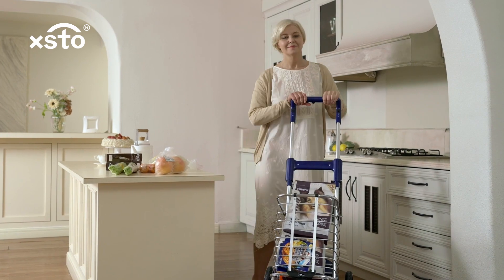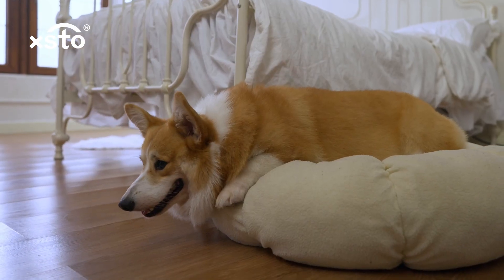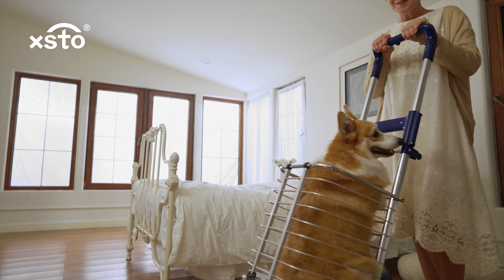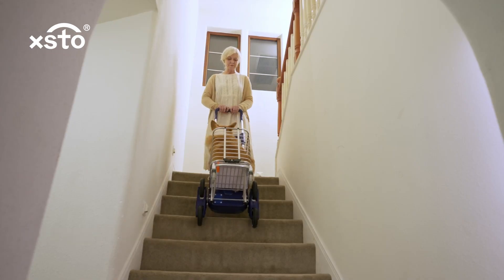With automatic climbing assistance, it makes the process easy and fast. I don't need to worry about its safety — the cart has smart brakes for smooth downhill rides.